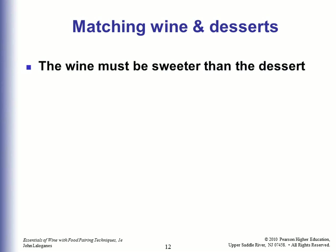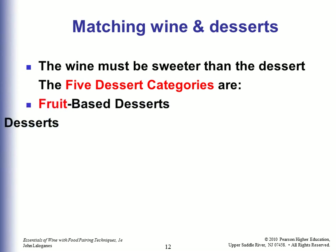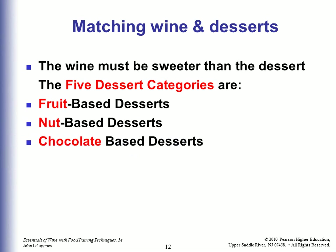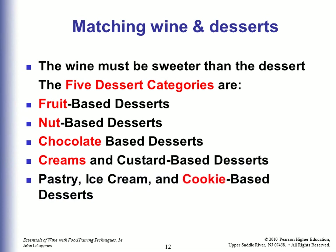Matching wine and desserts: The wine must be sweeter than the dessert. The five dessert categories are fruit-based desserts, nut-based desserts, chocolate-based desserts, creams and custard-based desserts, and pastry, ice cream, and cookie-based desserts.